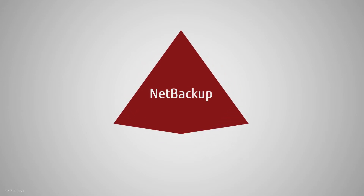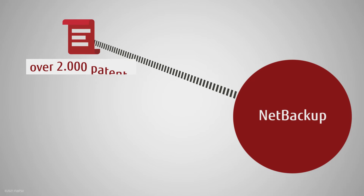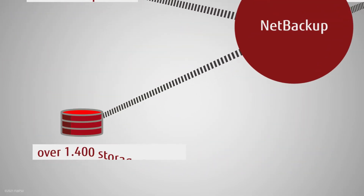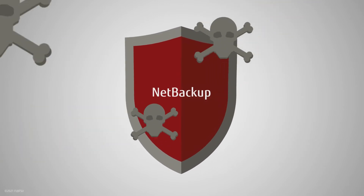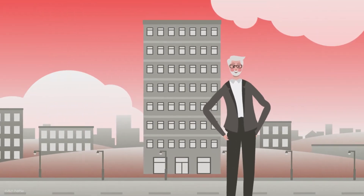NetBackup is an absolute versatile product with a high level of connectivity. Over 2,000 patents, over 800 supported workloads, over 1,400 storage targets, and more than 60 supported cloud providers worldwide says it all. Thanks to NetBackup, the ubiquitous issue of ransomware is at least one less thing to keep Tom awake at night.